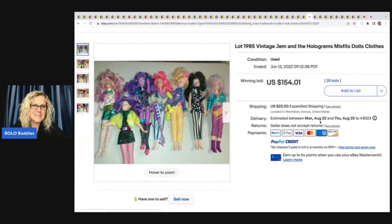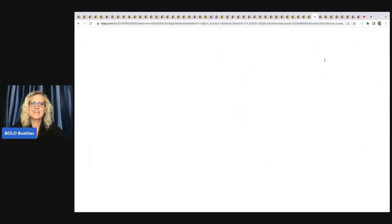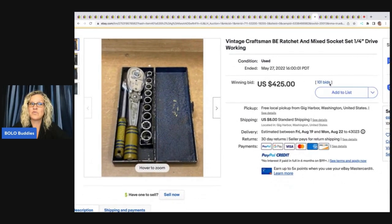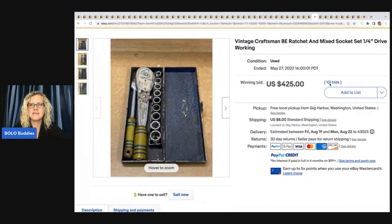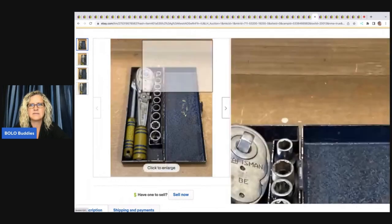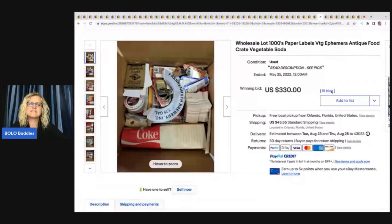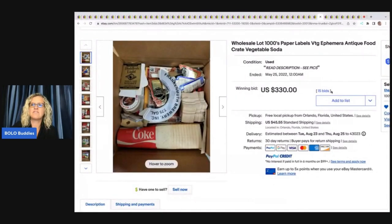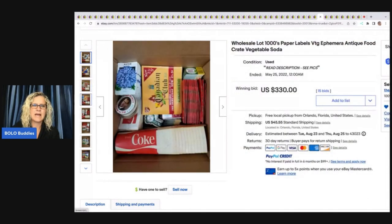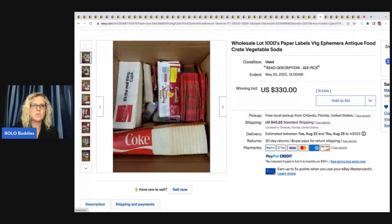Another Polly Pocket sold for $260 plus shipping. Vintage Jem and the Holograms Misfits dolls and clothes from 1985 — would you have parted it out or sold it as a lot? These sold for $154.01. Vintage Craftsman ratchet and mixed socket set sold for $425. That's one category I miss out on because I know nothing about tools, but I'm guessing you could look it up pretty easily.